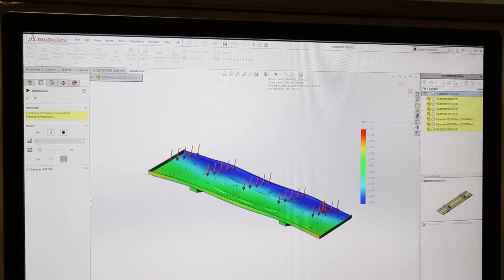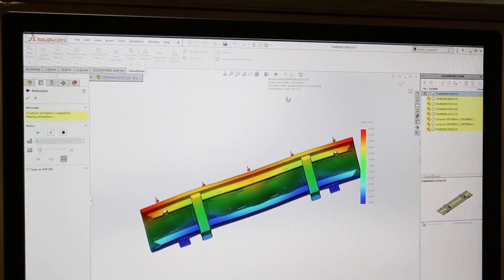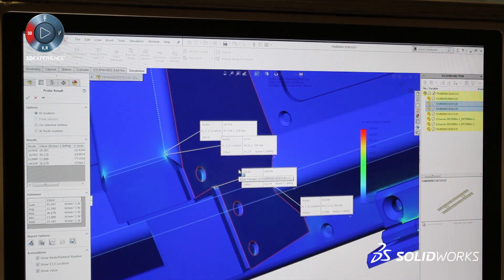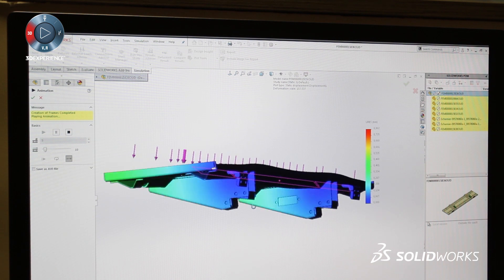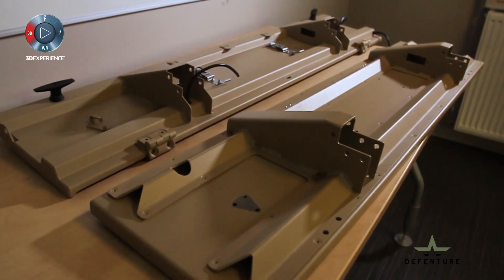We also use SOLIDWORKS simulations for more critical parts — to make analysis of the strength of a part. Another reason we use simulations is to make parts lighter. Parts that we developed in the past and want to redesign: we can use simulations to give them the same strength but make them lighter.